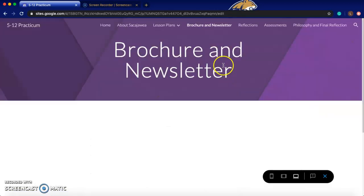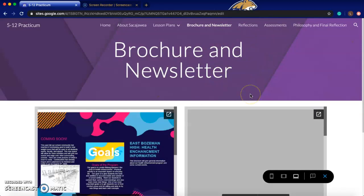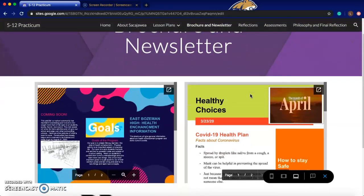The tabs up here are easily accessible to anyone, and I've published and made this website public. I've got my brochure, which is made-up information about a school I'd hope to teach at someday, with things I thought would be relevant. Then there's my newsletter, which covers how things changed with COVID-19, ways to stay safe, fact versus fiction — because I feel it's important as health enhancement teachers to stay on top of that.